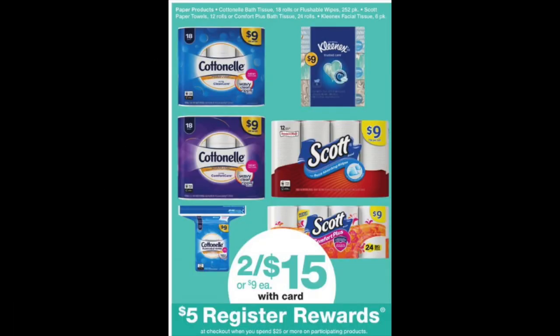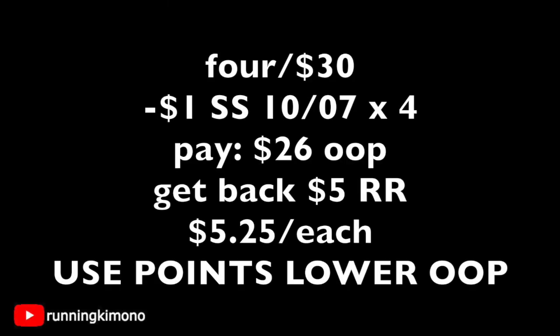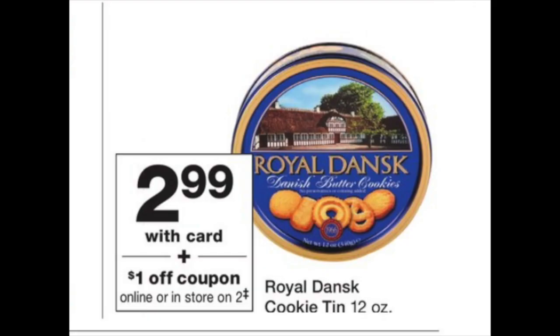There's a deal on Cottonelle, Kleenex, and other Kimberly-Clark products — two for $15. When you buy two of these products you'll get back a $5 register reward. Ideally with the booster (7,000 points when you spend $20), you'd grab four for $30, surrender $4 coupons from your SmartSource, pay $26 out of pocket, and get back the $5 register reward — coming to about $5.25 per item.